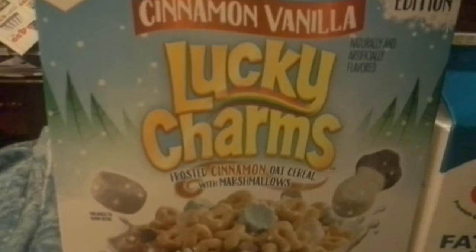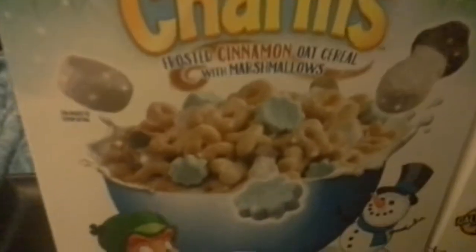So Lucky Charms Cinnamon Vanilla. I was never a huge fan — by the way, I found this at my local Winco for $2.50.